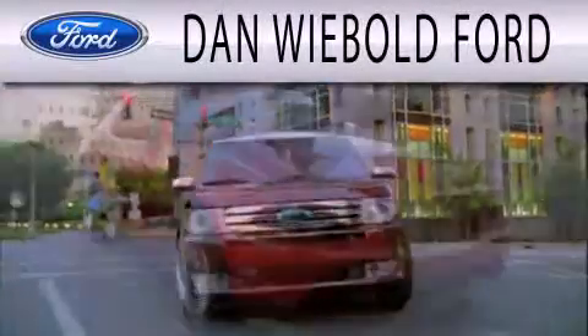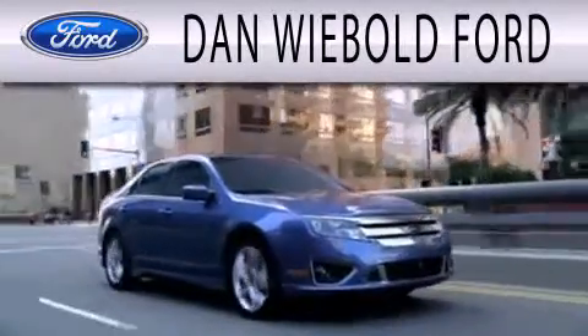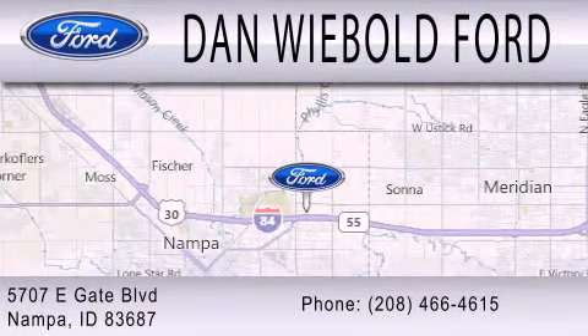Dan Wiebold Ford is dedicated to doing everything possible to ensure that the experience you have selecting your next vehicle is as pleasant as possible. We are located at 5707 Eastgate Boulevard in Nampa.